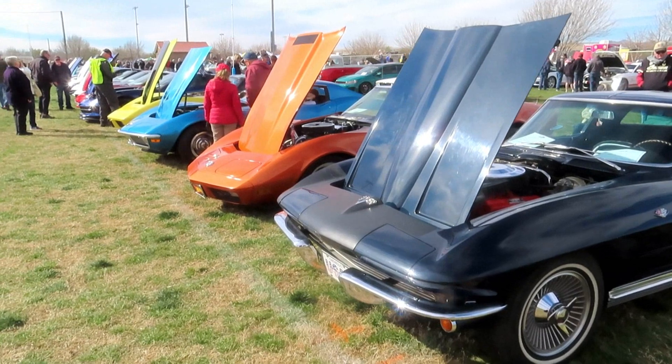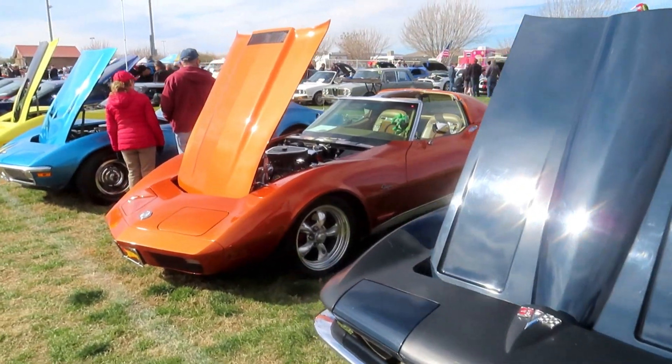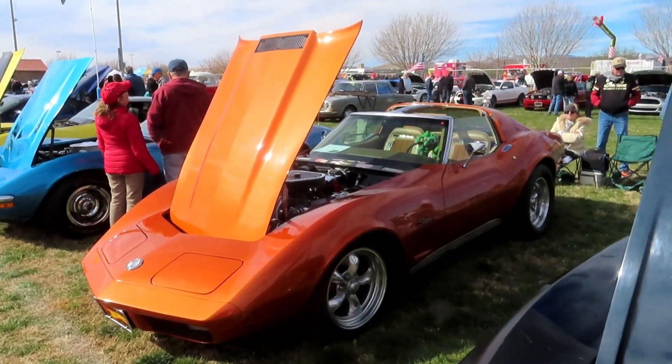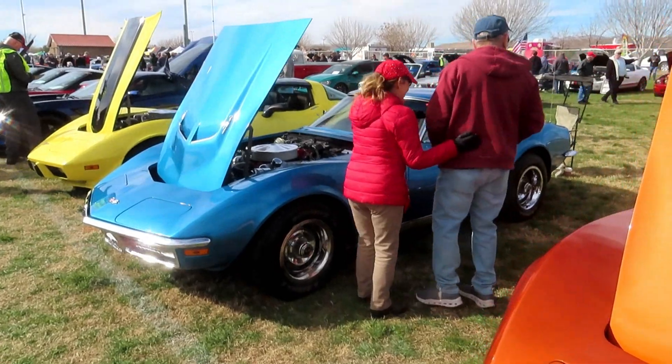I don't know the newer ones very well by look, but I'm just gonna walk and let you look. This one's a 73. So we have a gorgeous blue 70 coming up here.